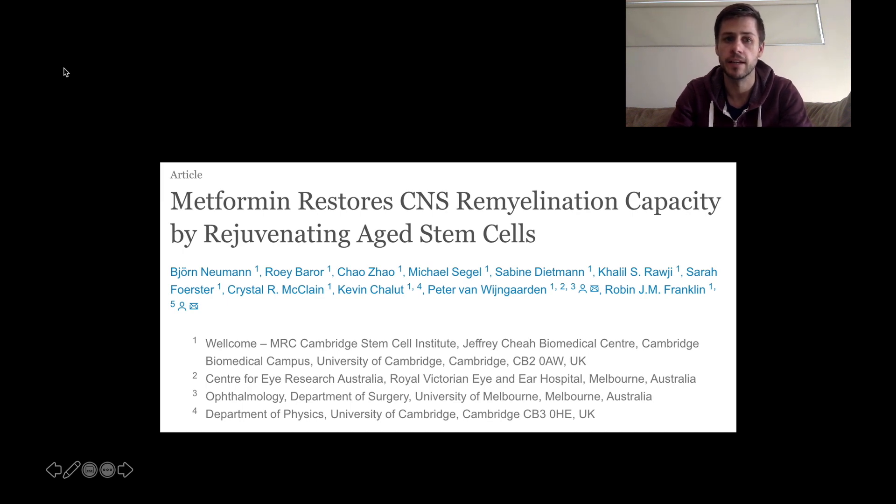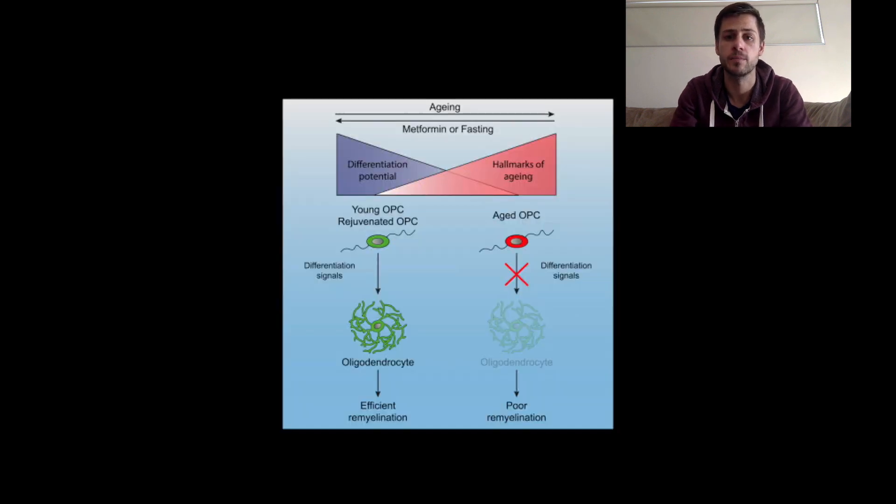This is the paper in question, titled 'Metformin Restores CNS Remyelination Capacity by Rejuvenating Aged Stem Cells.' Remyelination is something people are obviously really interested in, and the stem cell topic is really interesting as well, although we're not going to touch too much on how stem cells are involved at the moment. Robin Franklin was the lead author on this paper — he's one of the leaders in the remyelination field, working out of Cambridge in the UK. The paper was published in Cell Stem Cell, which is a very good medical journal.